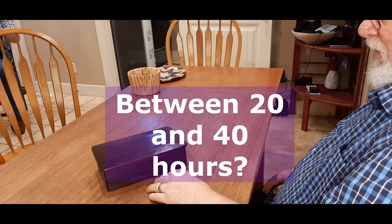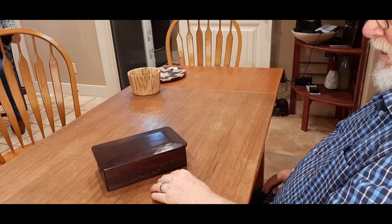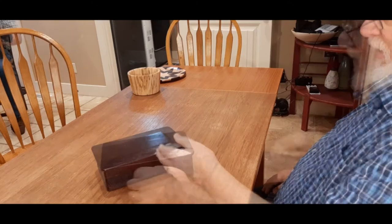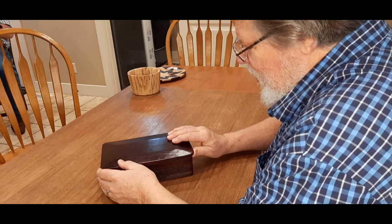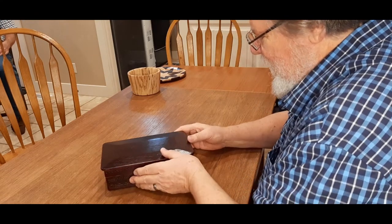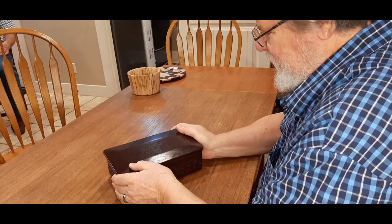Some things you can do really fast, but then you obviously have to slow down when you get into the details. Now what do you think is in there? When you open it, look at the joints and look at what the finishes are inside, and tell us what you think.